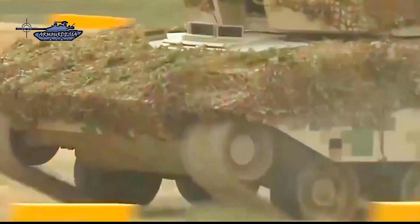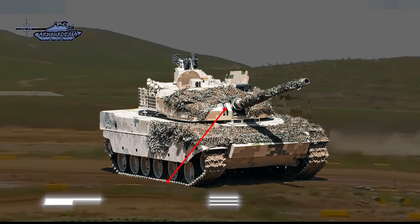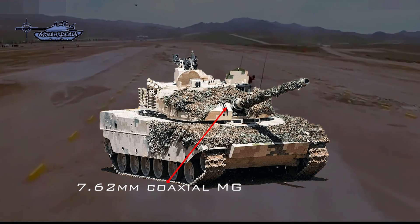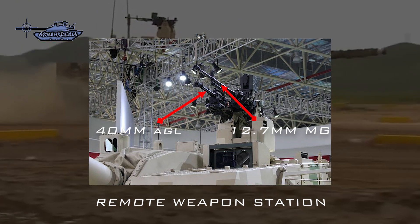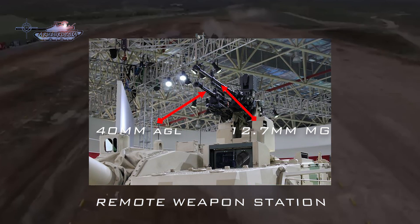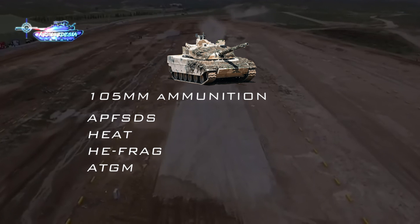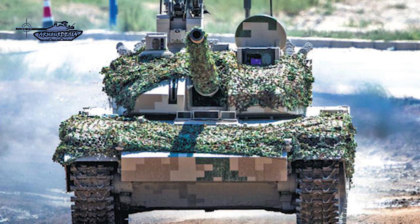In terms of firepower, the Type 15 is armed with a 105mm rifled gun with a thermal sleeve and fume extractor, a coaxial machine gun, and a remote weapon station with a 40mm auto grenade launcher and 12.7mm machine gun. Its main gun can fire APFSDS, HEAT, HE-FRAG, and guided missiles with a range of 5,000 meters.